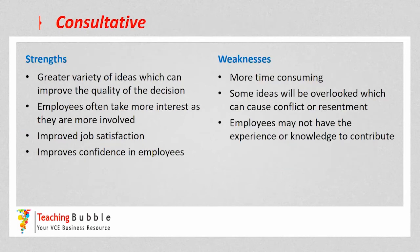Some weaknesses: it's more time consuming now because there's more communication and discussion before decisions are actually made, so it takes more time than the autocratic and persuasive styles. If some ideas are going to be overlooked — and that's likely to happen — that can cause resentment. If an employee puts their ideas forward but their idea doesn't end up in the final result, they may feel some resentment.